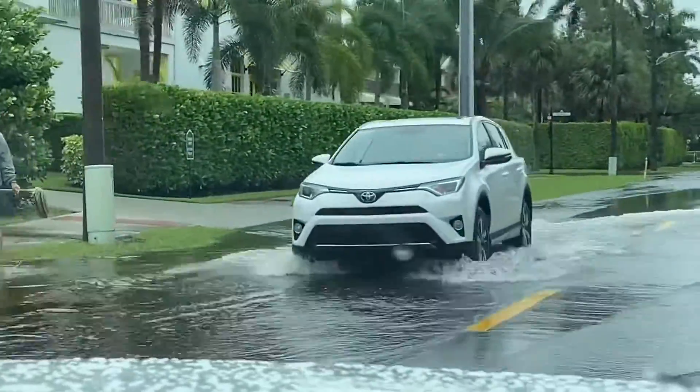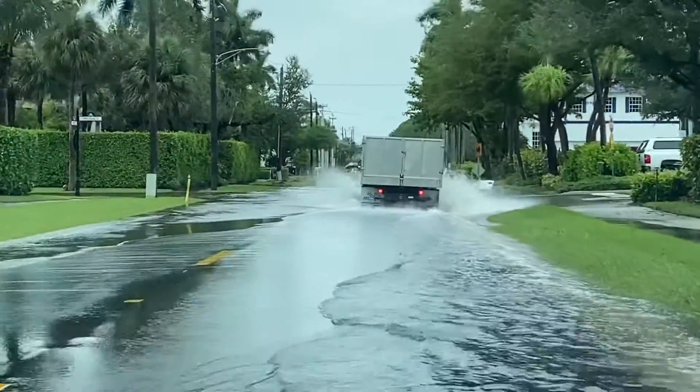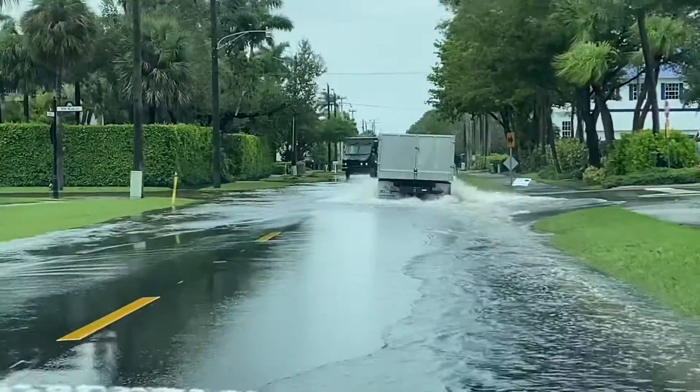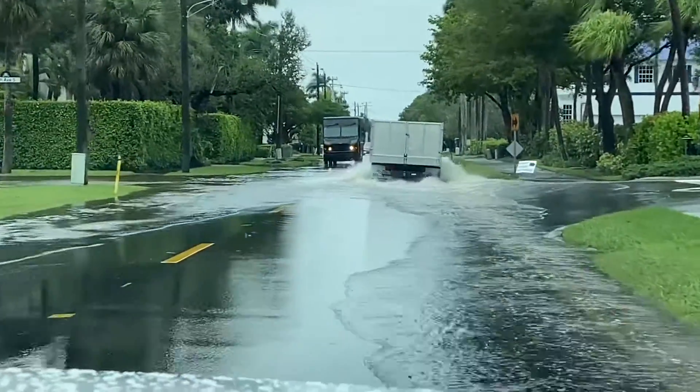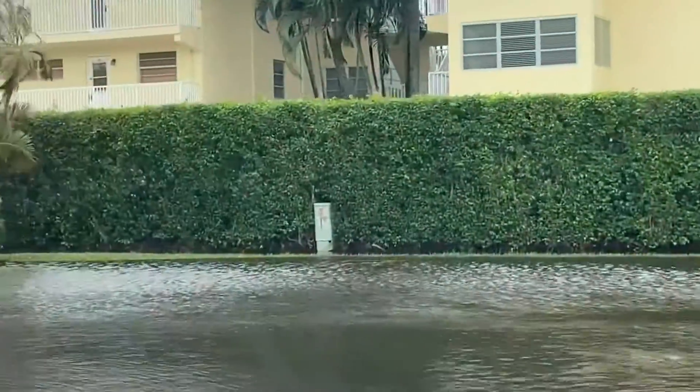He just lost his shoe. Wow! They got water in the first floor, it looked like. Yes! Look how deep the water is.